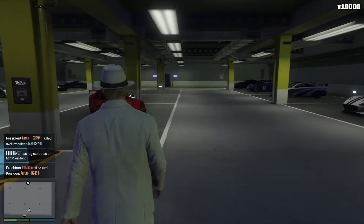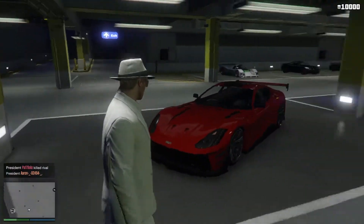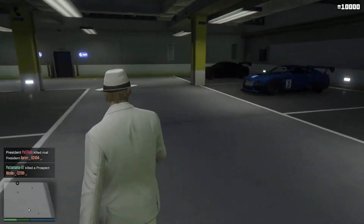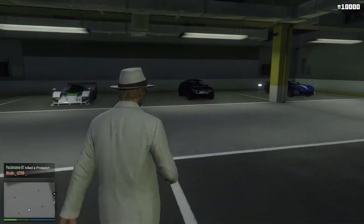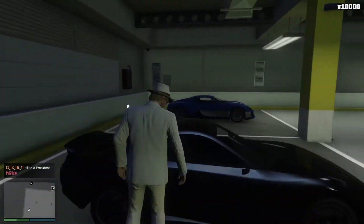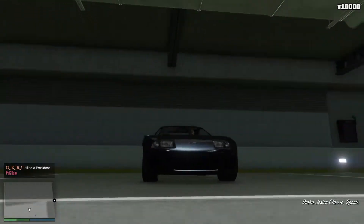We're going to go downstairs to my penthouse garage. That's the Itali GTO — a rather fantastic car — the Neo over there, another very fine car, the Inesis, the Obey, and the S80RR just there. And in the corner there's a Coil Cyclone, but ladies and gentlemen, this is what we're here to look at: it's the Dinka Jester Classic.